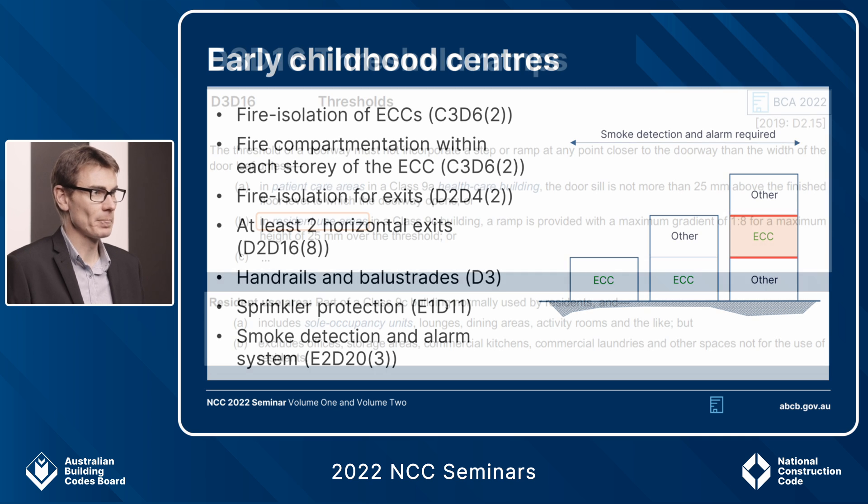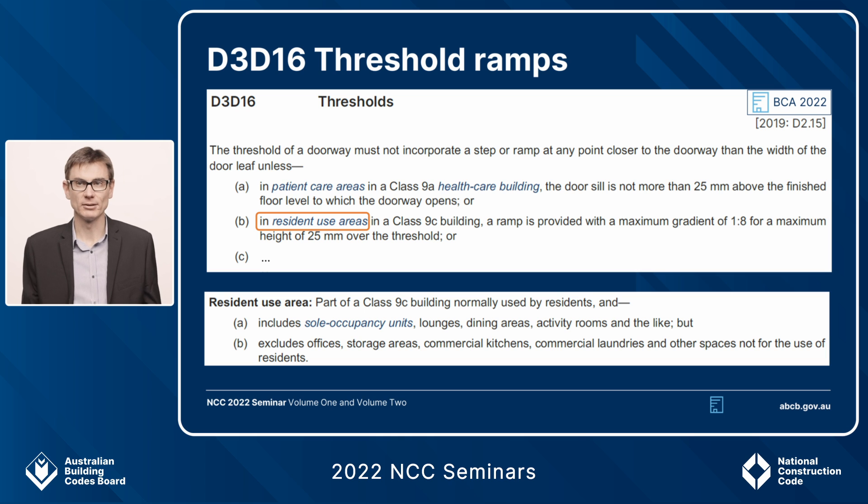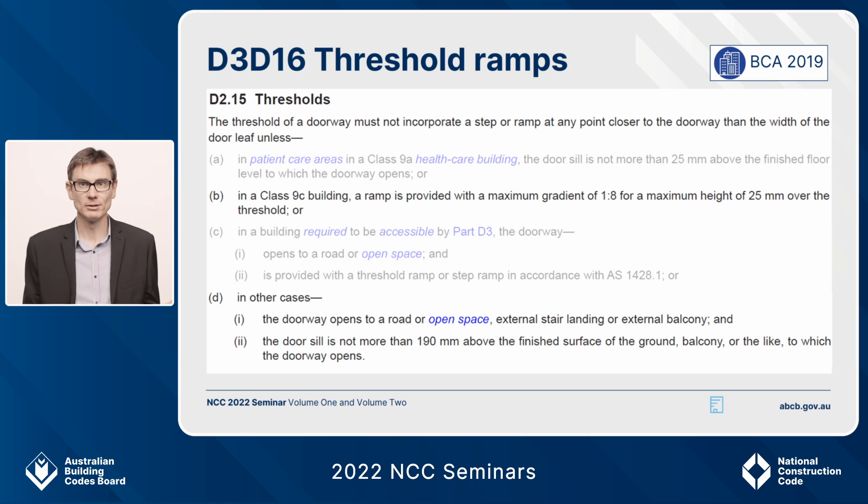Those are the changes for early childhood centres. The next change is D3.D16, currently known in NCC 2019 as D215. For 2022 we've added the words 'in resident use areas' for Class 9c residential care buildings in subclause b. This matches subclause a for hospitals, where only patient care areas are caught. This fixes a problem where currently you can't have a step anywhere near the threshold of any doorway in the whole Class 9c building — even a staff-only back door where a step would stop rain coming in. That is now fixed for NCC 2022.